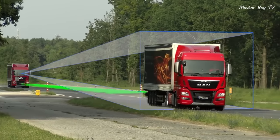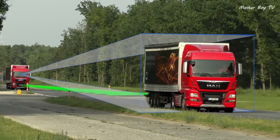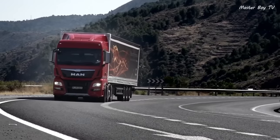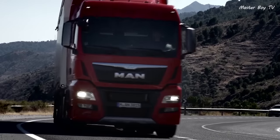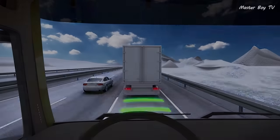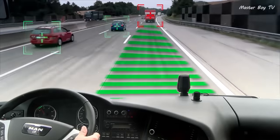The MAN adaptive cruise control greatly helps the driver along journeys, keeping the truck at a predetermined speed and maintaining a safe distance from the vehicle in front. The system is also capable of applying brakes by itself and then moving on from a standstill.